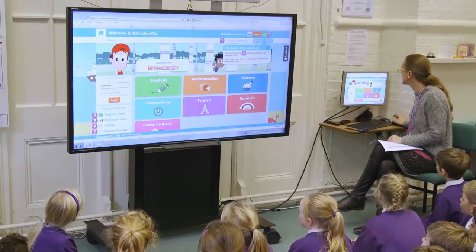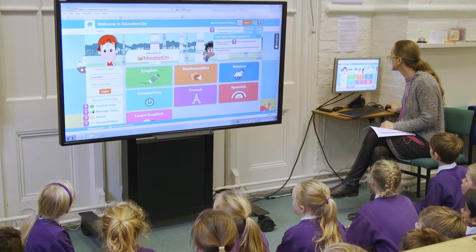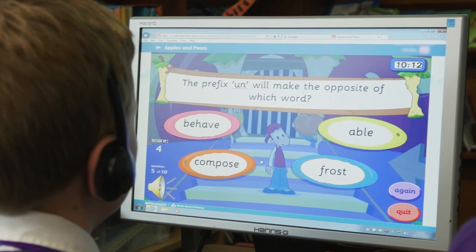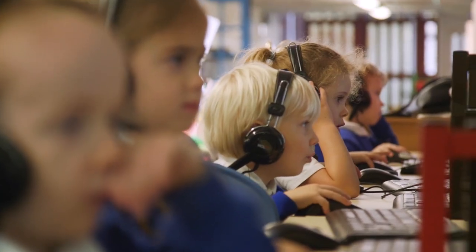Education City is really easy to use. It's a really good resource and it's absolutely huge as a site — there's just so much on it. It's lively, the children learn and they don't realise they're learning. They just want to play on it. They think they're playing but they're learning through play, which is how I wanted it to be anyway.